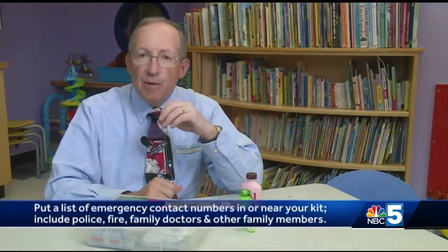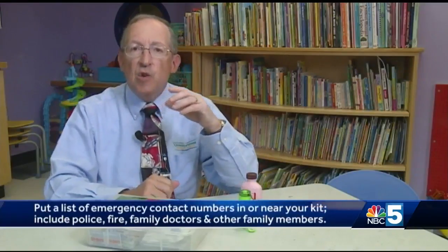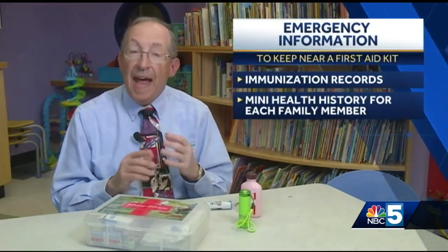Besides what's in the kit, there should be a list of emergency numbers on hand inside or near the kit so one can easily reach the police, fire department, and health care professionals for any and all family members. It's also a great idea to keep immunization records nearby, as well as a mini health history for each family member summarizing key medical problems and a CPR how-to guide.